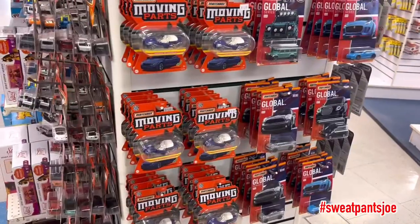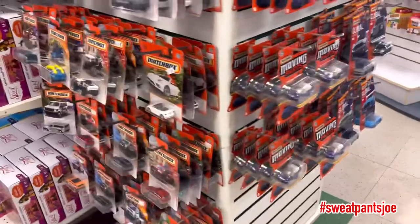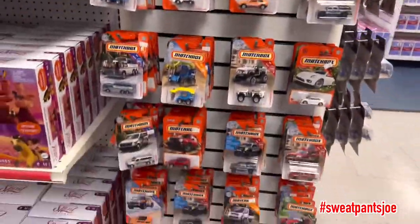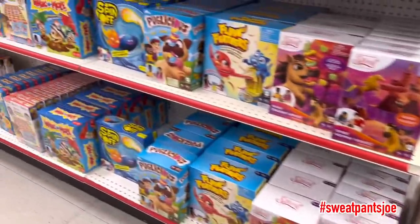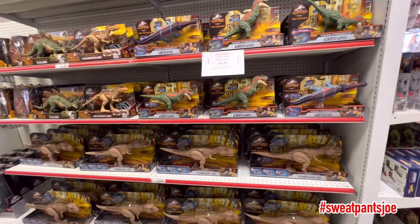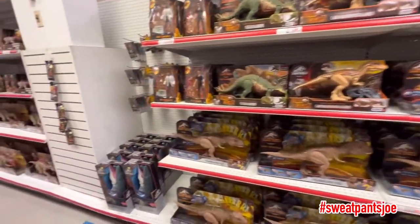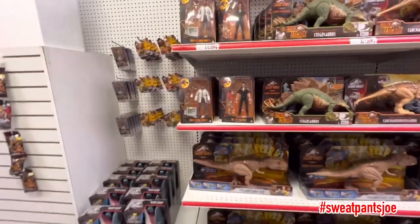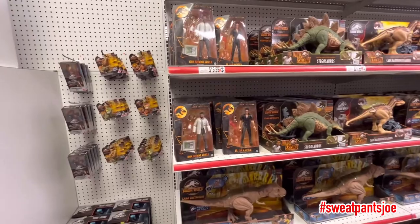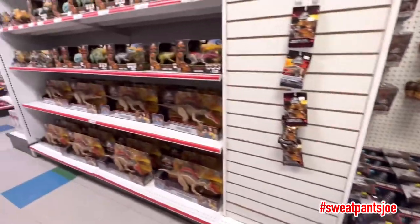Sorry, here's the Matchbox — these have moving parts. They have a good Jurassic Park section. So they have a lot of the Amber collection figures that were last year's figures. That's cool.